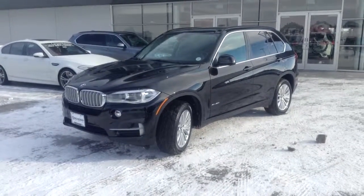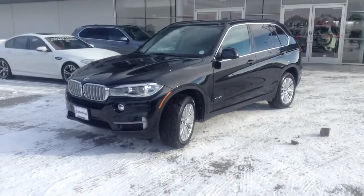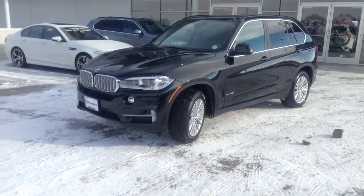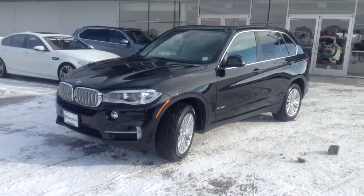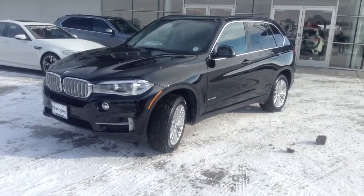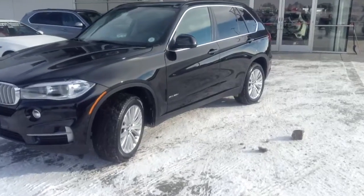Hi there, Josh Vario here at Chomp BMW, just looking to connect with you. This is the new X5. We have quite a selection. We are actually the number one BMW dealership in the whole Rocky Mountain region. I just wanted to say thanks for your inquiry and the opportunity to talk a little bit more about it.